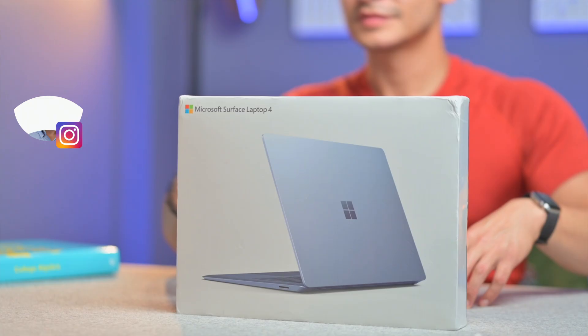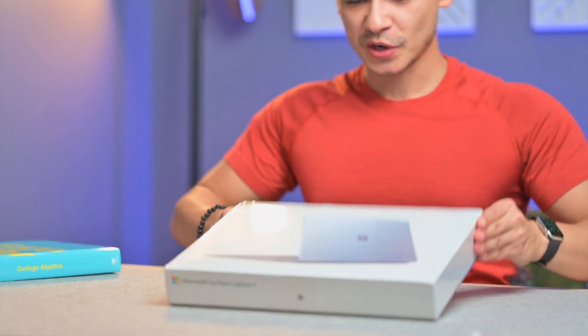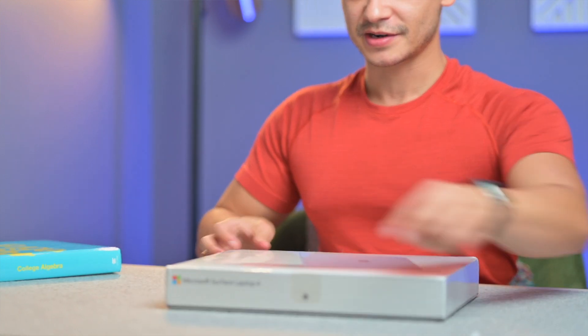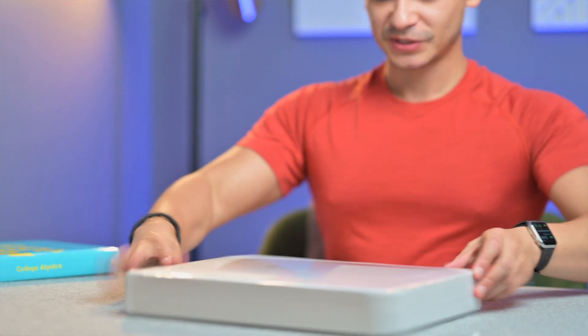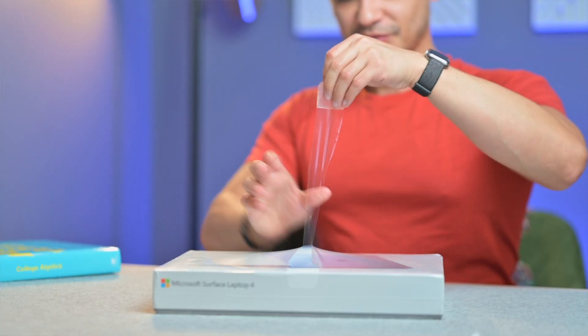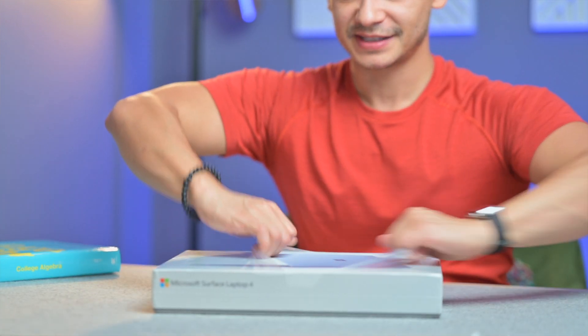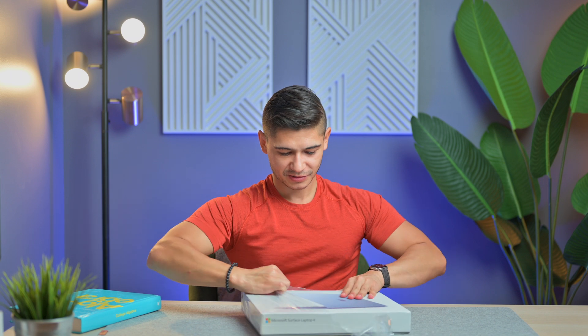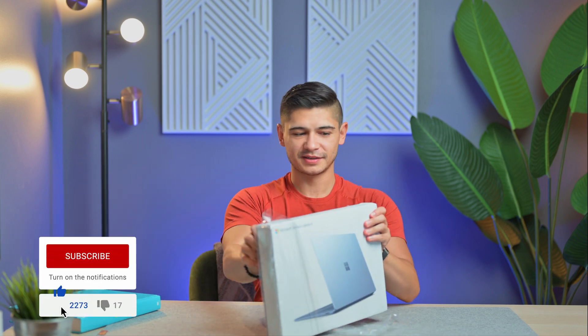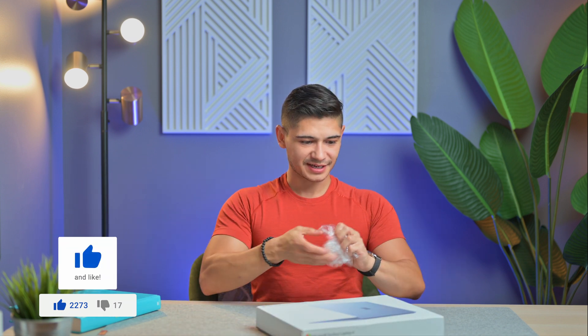I've never actually opened one of these, so let's see what the experience is like. I'm finding a pull tab here — it's very similar to what I'm used to. It opens from the side. Let this guy open with the box — it looks like it's been through a little bit, but that's okay. Shipping, you know how it is.